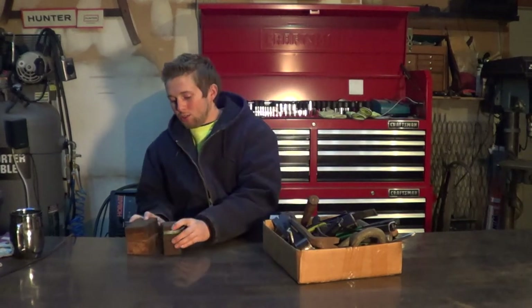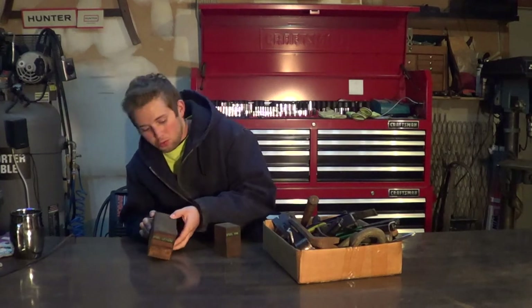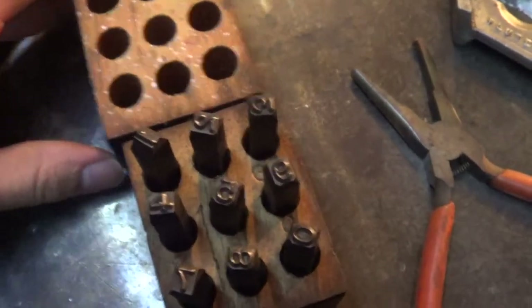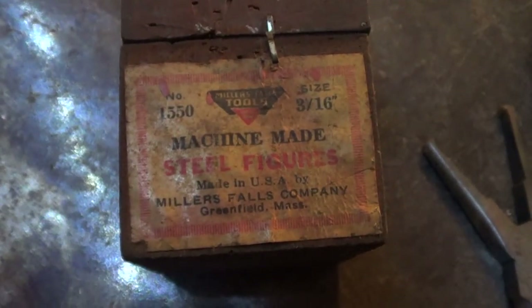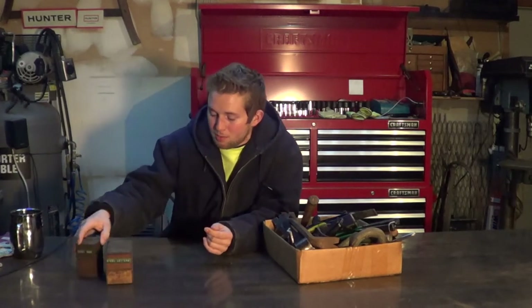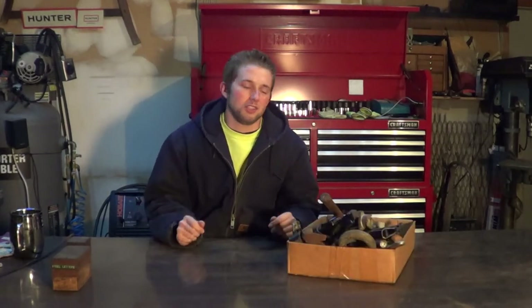So let's get into what I was able to pick up. One of my favorite things was a box of steel letters — you punch them in — in a really nice wooden case. I also got a box of steel numbers. The label on the back says 'machine made steel figures, made in the USA by Miller Falls Company, Greenfield, Massachusetts.' This one doesn't have the tag on the box anymore but I'm pretty certain it came from the same company judging by the boxes being the same. I almost want to put them aside and save them, but you know, might as well get used — what good are they going to do sitting on the shelf?